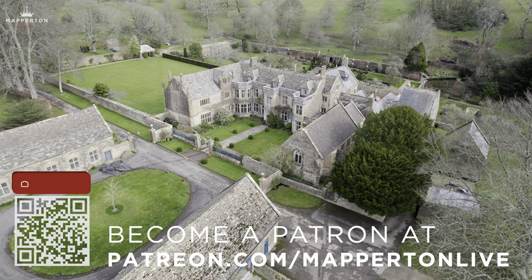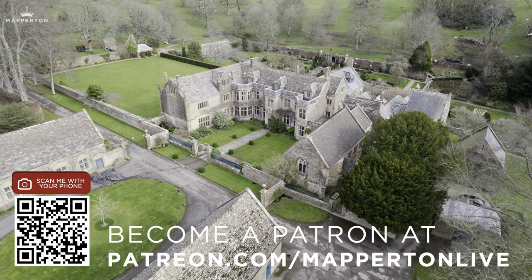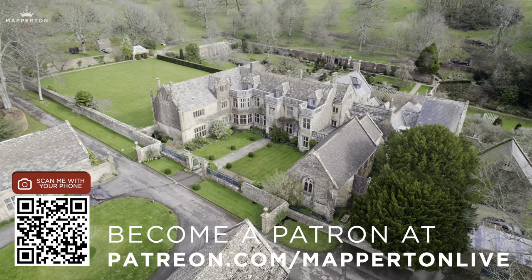Please help support this important part of England's heritage by becoming a patron at patreon.com/mappertonlive.